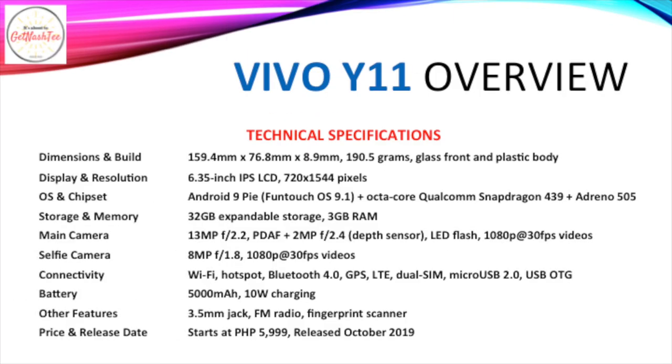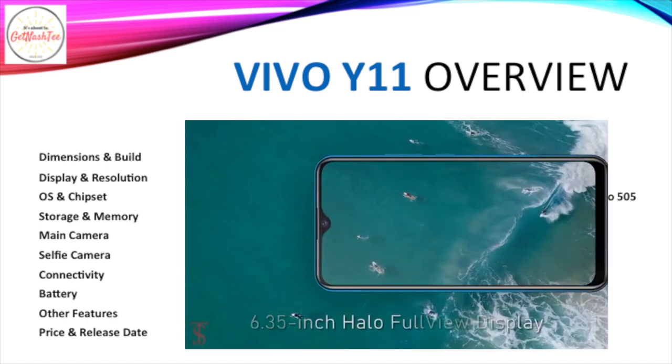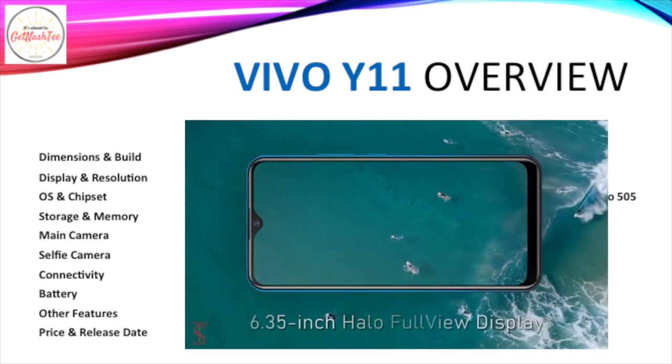Let's start the countdown at number 5. We have the Vivo Y11. It comes with a 6.35-inch IPS LCD of HD resolution. It runs Android 9 Pie and is powered by an octa-core Qualcomm Snapdragon 439 chipset. It has 32GB of expandable storage and 3GB of RAM. The Vivo Y11 comes with a dual camera setup with a 13MP primary camera coupled with a 2MP depth sensor.